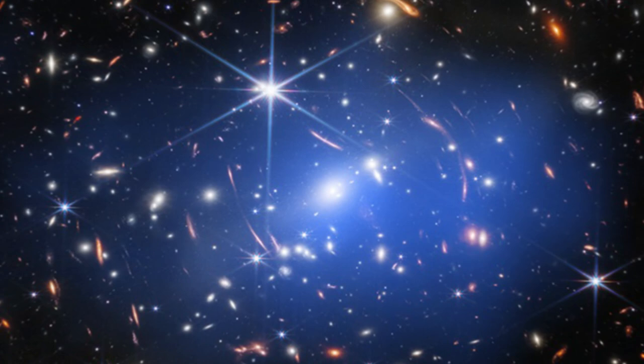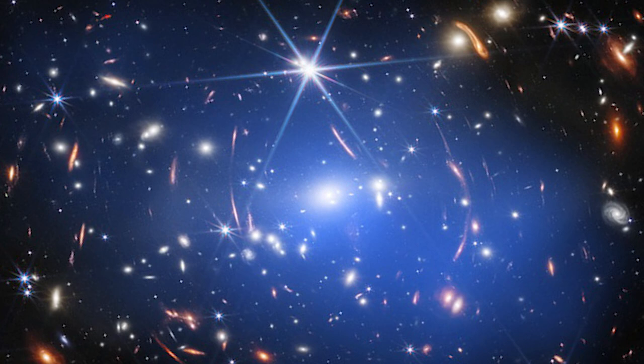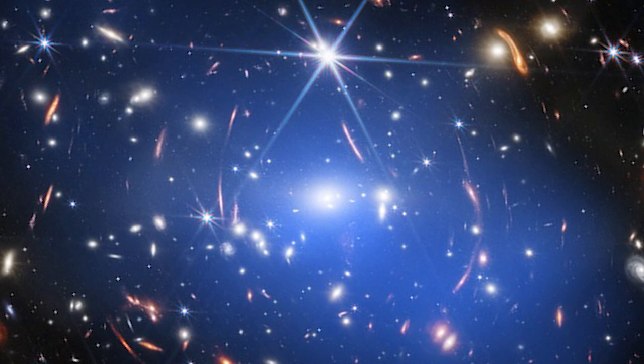The SMACS J0723 galaxy cluster is up next. It's around 4.2 billion light-years distant in this picture. Superheated gas, depicted here in blue by Chandra's observations, is abundant in galaxy clusters like this one.